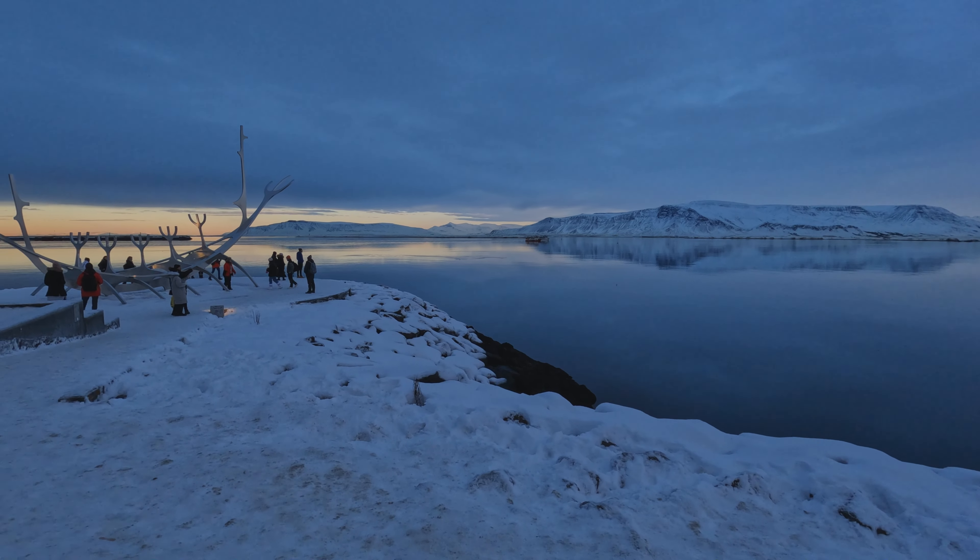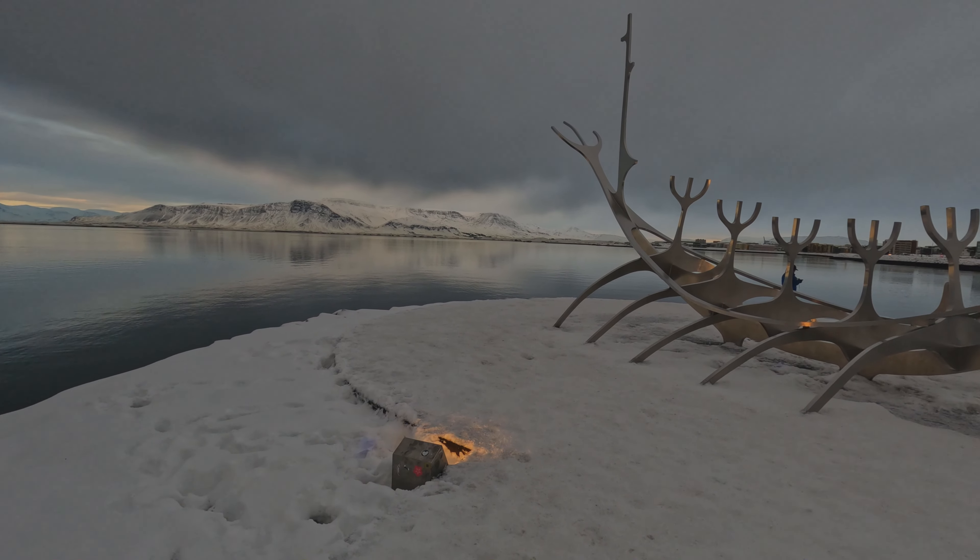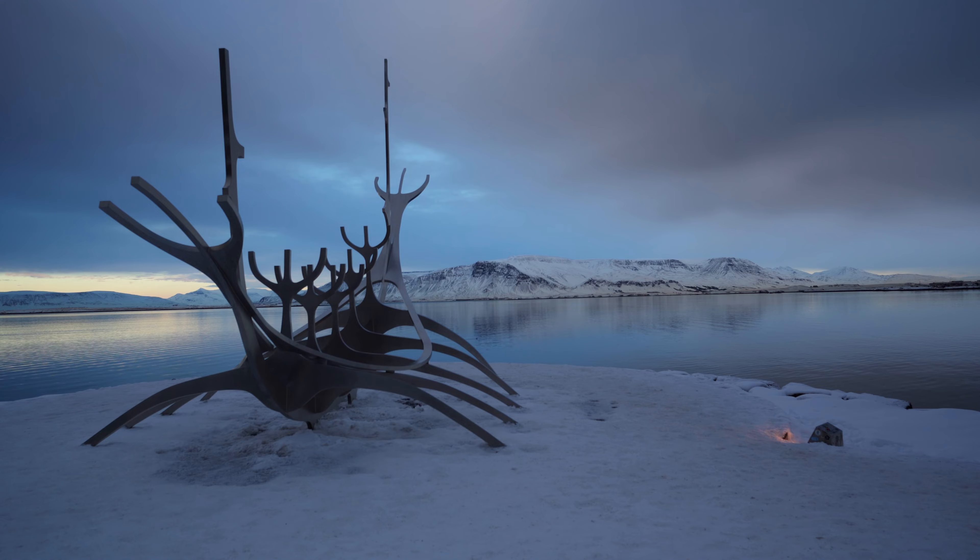The Sun Voyager sculpture, the winner of a design contest in 1986, is popular with photographers, especially around sunset.